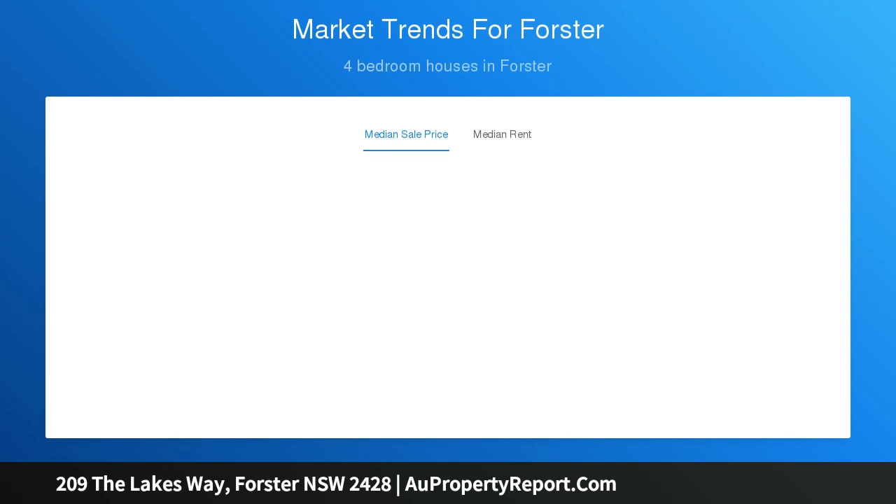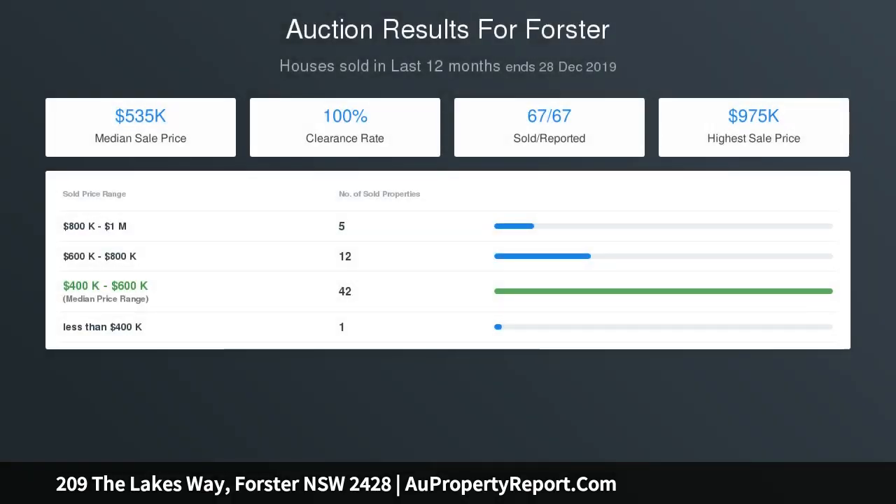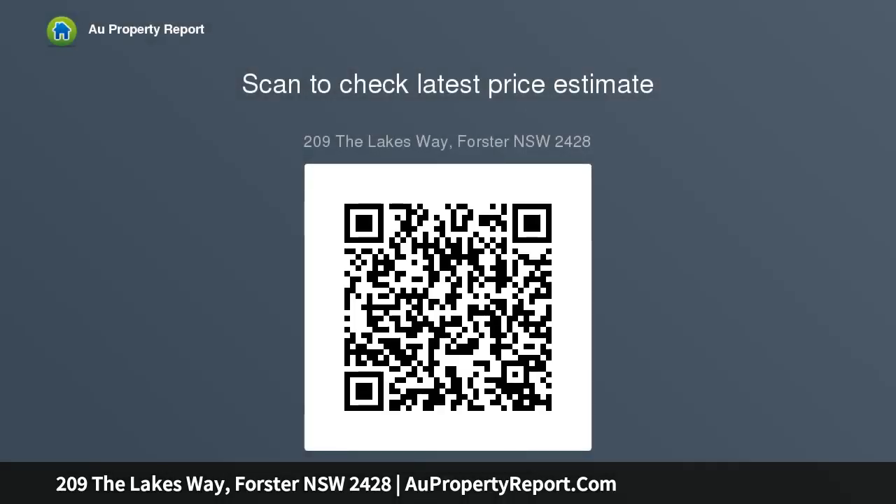No parking problems here, with a single lock-up garage and tandem carport leading into a ginormous six point five meters by six point five meters shed. An ideal workshop, studio, sleep-out or fantastic storage space. Restored, polished floorboards throughout complement touches of original charm combined with contemporary functionality to create a most pleasing ambience and relaxing environment.